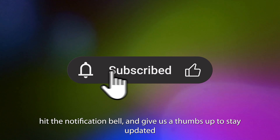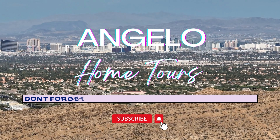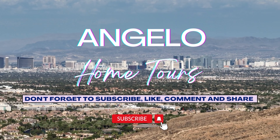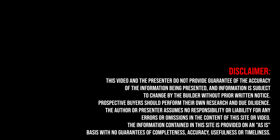Don't forget to subscribe, hit the notification bell, and give us a thumbs up to stay updated on new communities and exclusive deals. Thanks for being a part of Angelo Home Tours. We'll see you next time.